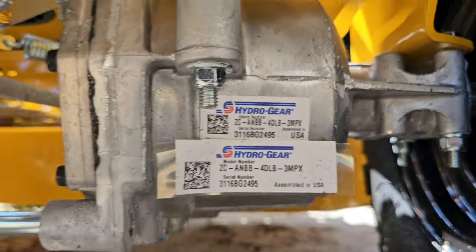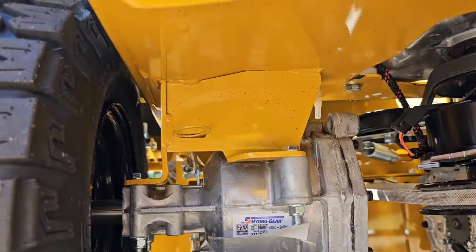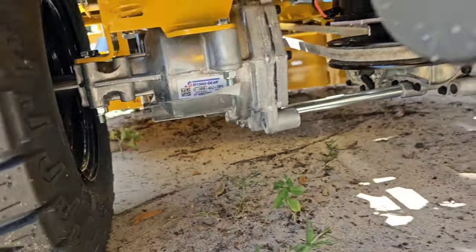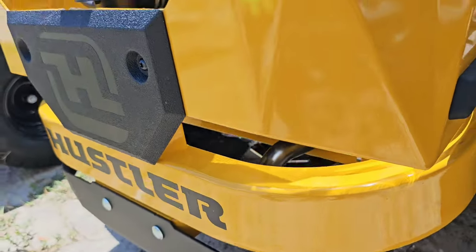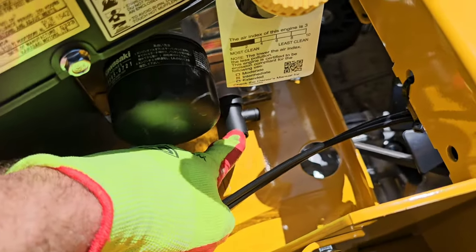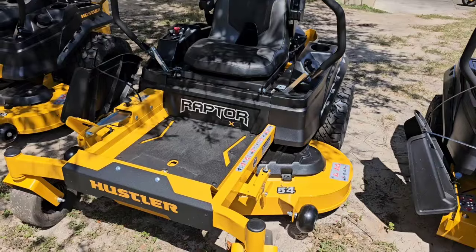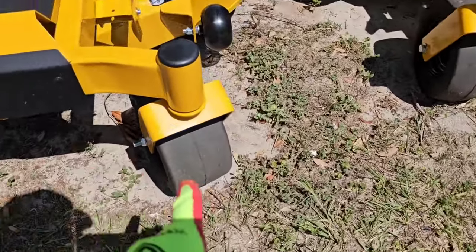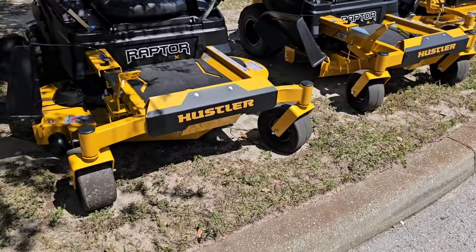We've got the ZT-2200 transmissions with the Agura GT 1.5 clutches. Here are your hydro releases. That clutch — I found aftermarket replacement clutches for about $150. It's got that little drain valve there; I'll have another video on those shortly. And here is the Raptor X 54-inch model. Pretty much the same, except that front caster is much wider than the 42-inch deck model.